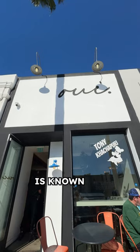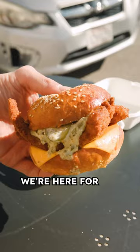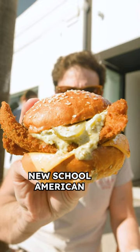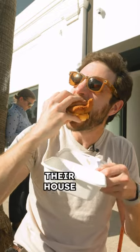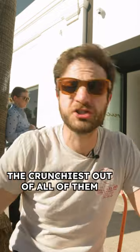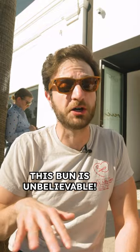We Melrose is known for their amazing fresh-baked bread, pastries, sandwiches, and more. We're here for the fish sandwich that puts Pacific cod, house tartar sauce, new school American cheese, and dill pickles all on their house-baked sesame seed bun. The fish is really, really flaky — the crunchiest out of all of them. But this is by far the best bun. This bun is unbelievable.